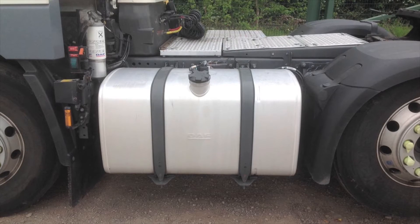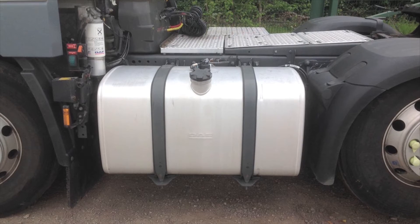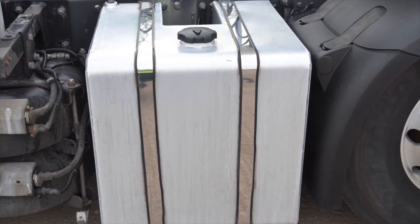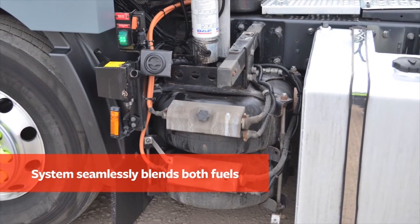This is a standard DAF tractor unit. In this area here is a 430-litre diesel fuel tank which we remove. We replace it with a smaller 310-litre diesel tank and alongside it we fit two gas tanks.